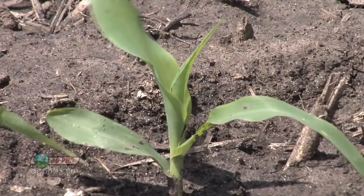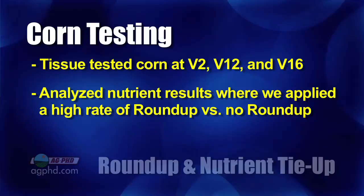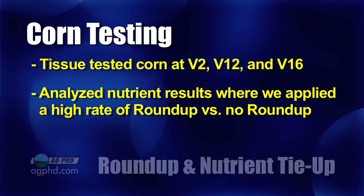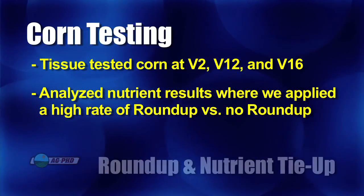Let's look at some corn we planted into this situation. We took tissue analysis at V2, V12, and V16 — different leaf stages throughout the growing season — testing what nutrients were present where we applied Roundup at a high rate versus where we didn't apply any Roundup at all. If we're going to see any problems with a normal low rate of Roundup over a few years, certainly a high rate should have shown something.